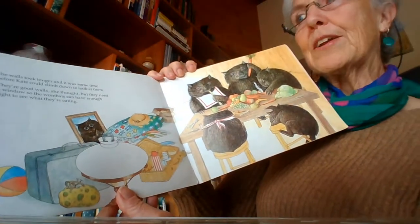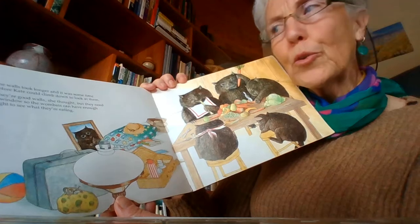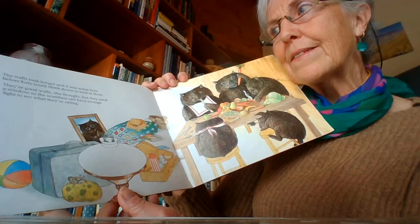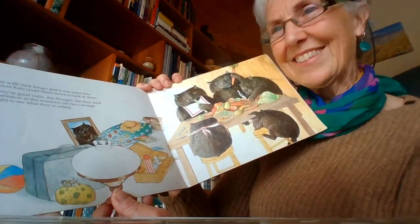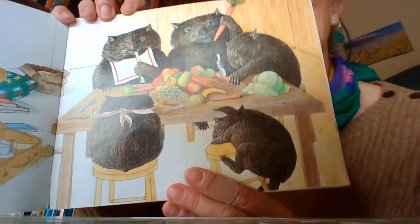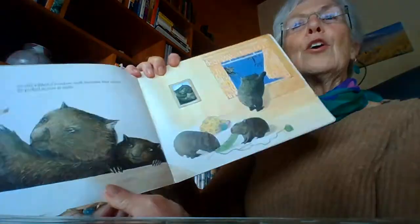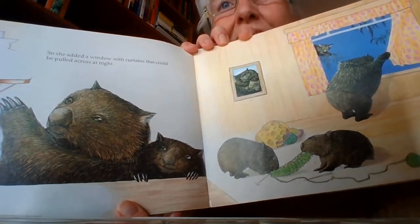The walls took longer, and it was some time before Kate could climb down to look at them. They're good walls, she thought, but they need a window so the wombats can have enough light to see what they're eating. What are they eating? Can you see it? Nice fruit and veggies and things. So she added a window with curtains that could be pulled across at night.